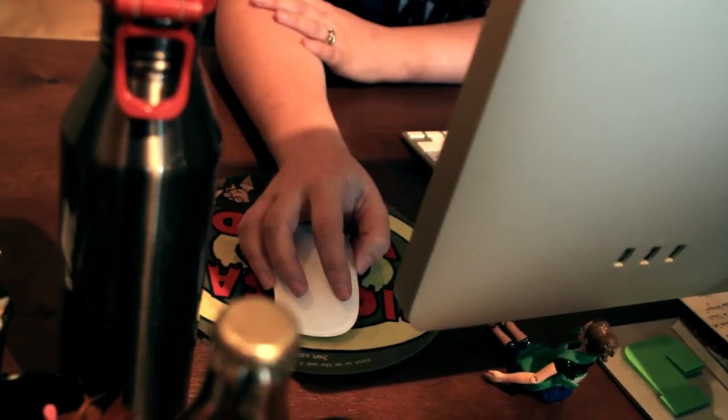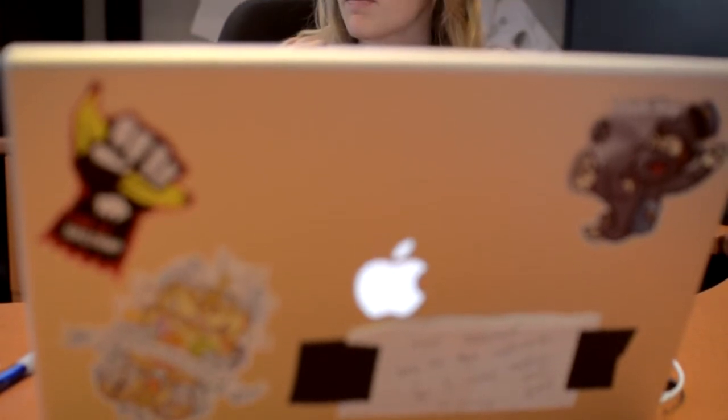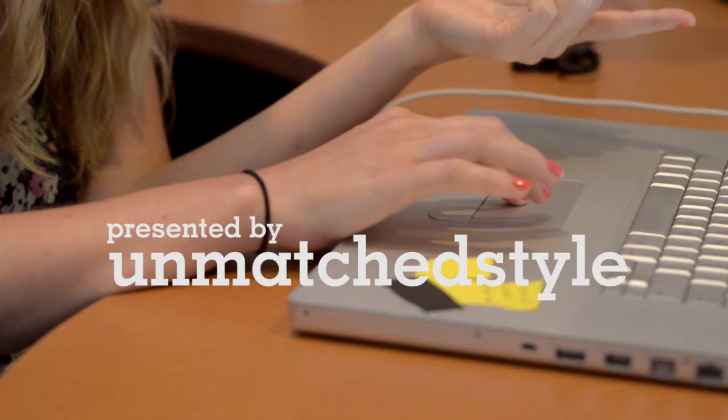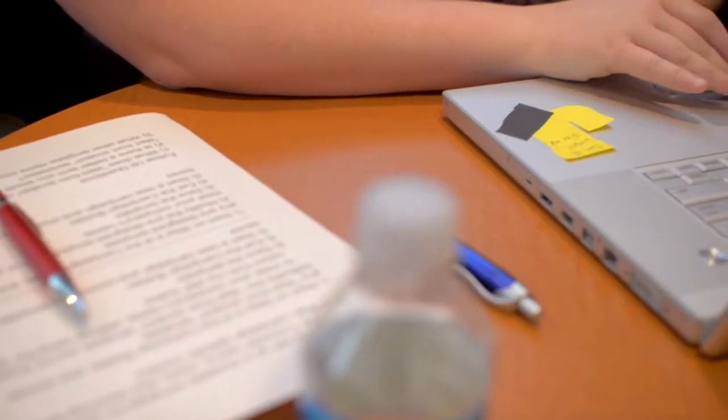I'm Jen Downs. I'm a design researcher for MailChimp. I do Q&A on our system and run usability tests. The design researcher position is actually pretty new as of a couple of months. Over the years, I've been doing Q&A and writing help documents for MailChimp.